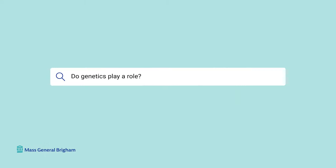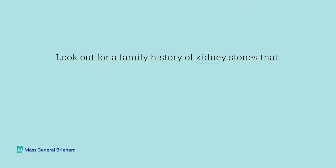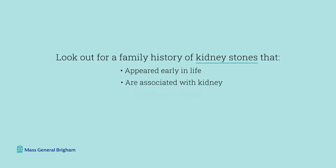Do genetics play a role? If there's a history of kidney stones in your family, it's important to talk to your family members and gather as much information as possible. Things to look out for would be kidney stones early in life, or kidney stones associated with kidney dysfunction or kidney disease. You definitely want to know about those and share that information with your primary care provider.